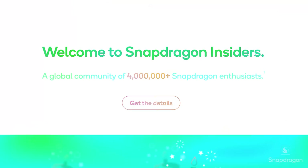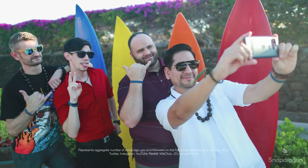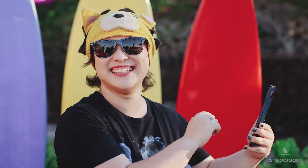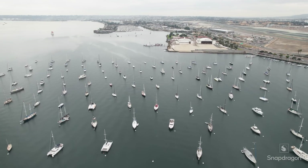And like many of you, I'm also a part of the Snapdragon Insiders, a global community full of millions of Snapdragon fans. Insiders are a vocal community — you ask us what you want to know, and we'll tell you. And in this series, we're going to be answering a few of those questions.